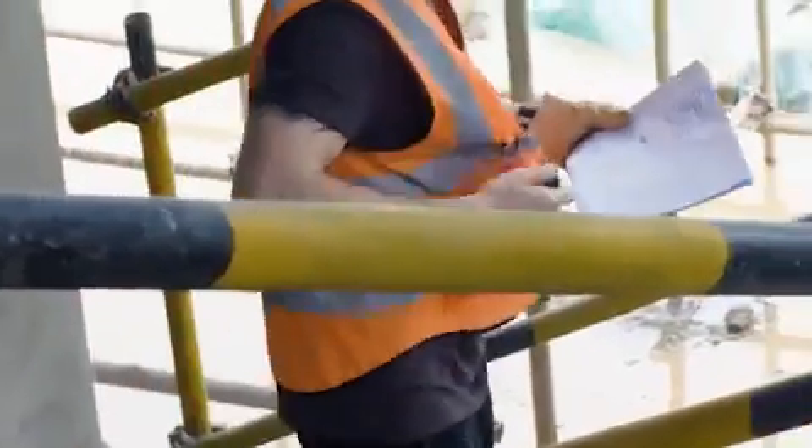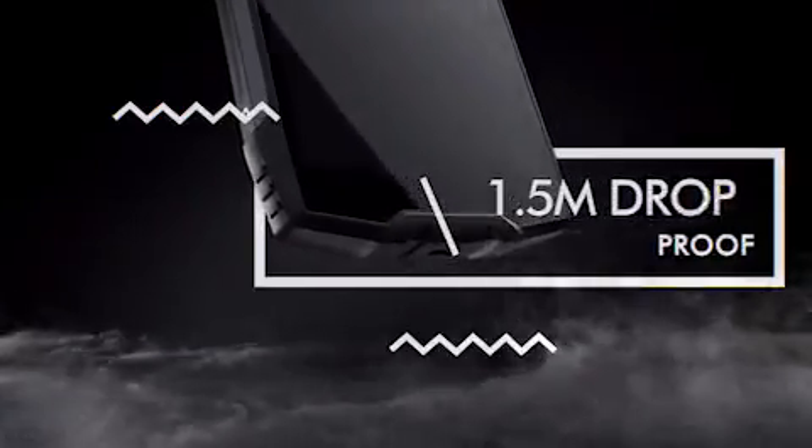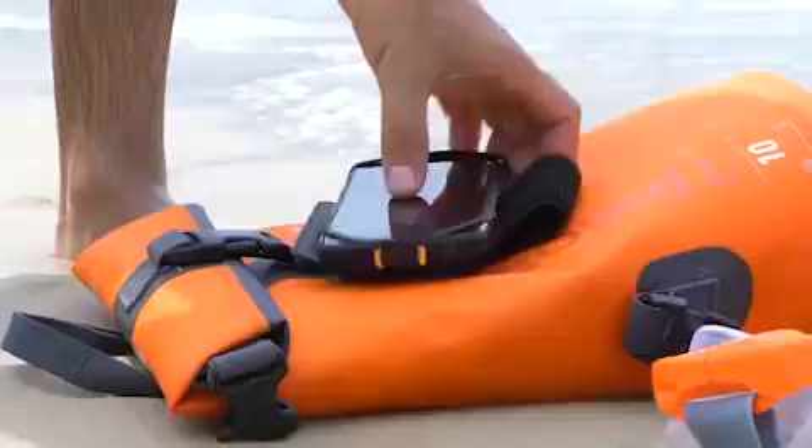BV6800 Pro's structural design is a perfect combination of aviation-grade aluminum alloy and several industrial-grade materials. Combined with Corning Gorilla Glass, it is scratch-proof and drop-proof. The highest IP68 certified rating for water and dust-proofing allows you to dive deeper and hold longer in the water.